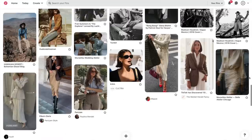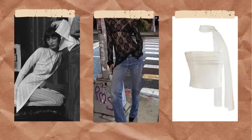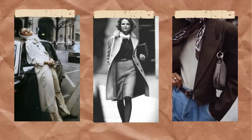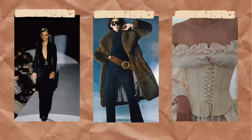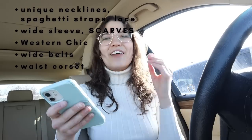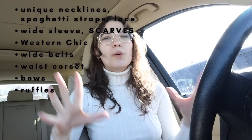I have a little list here. I want to find unique necklines, spaghetti straps, lace, more things with color because I'm realizing I have a lot of neutral tops, things with pretty wide sleeves, some scarves — thin ones you can wear around your neck, head, or top. I also have pictures of western chic that I think are cute. I want to find wide belts, some kind of corset that goes around your waist for layering, and things with bows and ruffles. Basically I want elevated details — nothing too basic. Let's go inside!